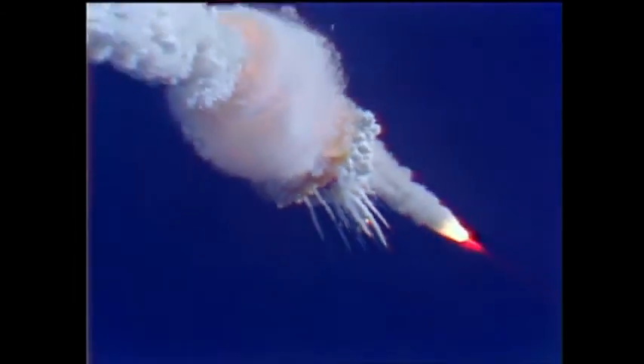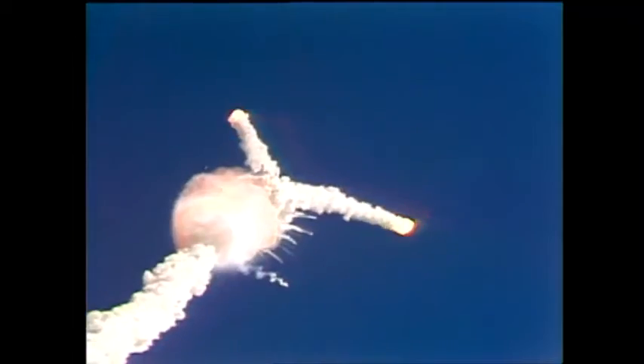One minute 15 seconds. Velocity 2,900 feet per second. Altitude 9 nautical miles. Downrange distance, seven nautical miles.